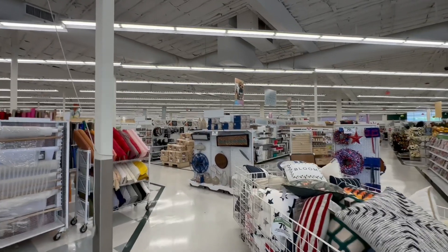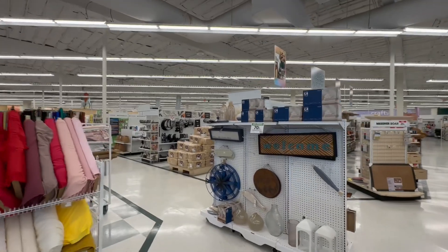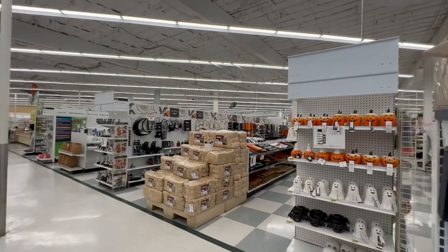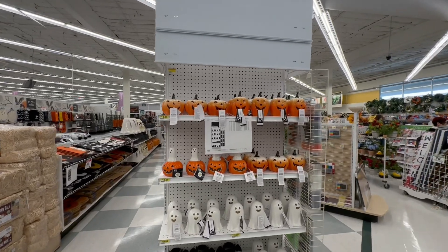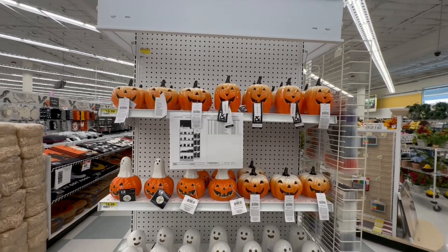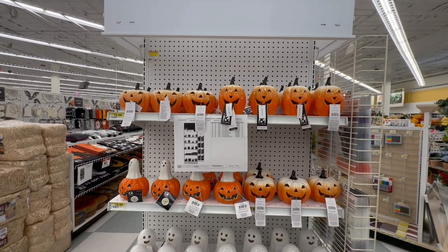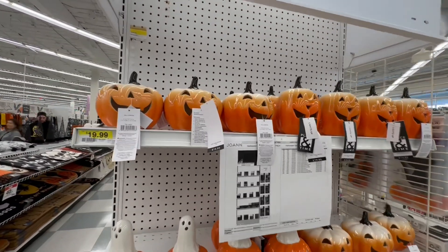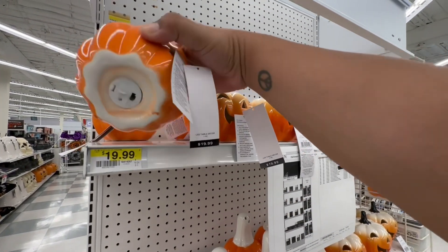Hello, my beautiful friends! I am so excited — I'm at Joann's for the first time ever. Thanks to Crystal, I got word that Halloween decor was out. I called the store and they confirmed it's all out and already 40% off. I hope you enjoy this walkthrough. If you're new to my channel, welcome! If you're returning, thank you so much for coming back. Let's get started — everything is 40% off!